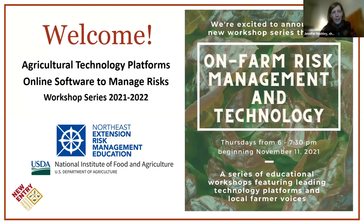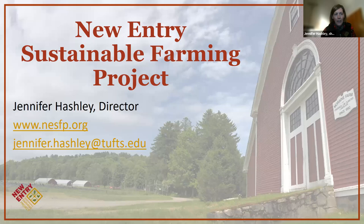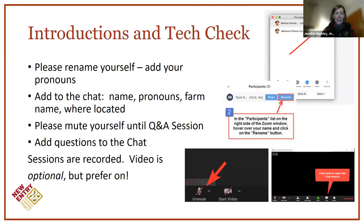Welcome everyone to the Agricultural Technology Platform's online software to manage risks workshop series. We're really excited to have everyone here today. My name is Jennifer Hashley and I'm the director of the New Entry Sustainable Farming Project here at Moraine Farm. I'd like to invite everybody attending to add your name, pronouns, farm name, and where you're coming from tonight into the chat.